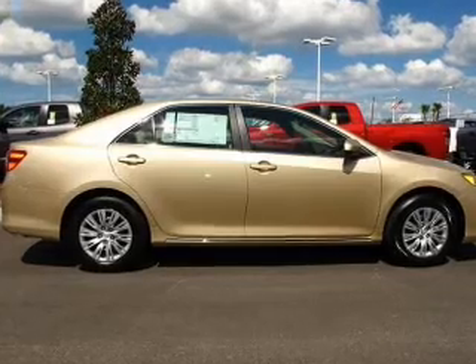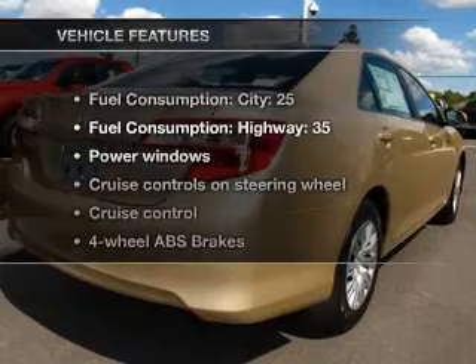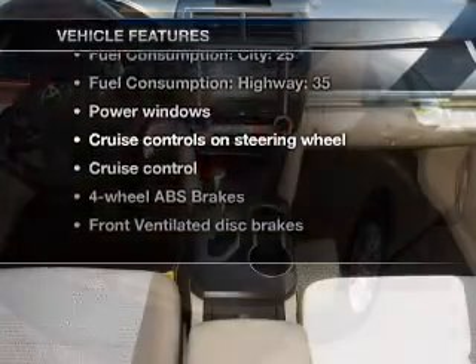Anti-lock brakes help you bring your vehicle to a safe stop. Memory settings are one of many features. Plus, enjoy these notable features that are included in this vehicle.